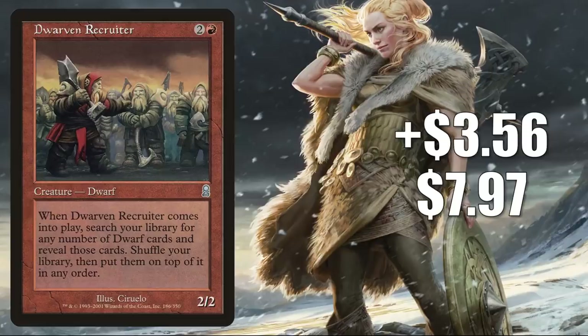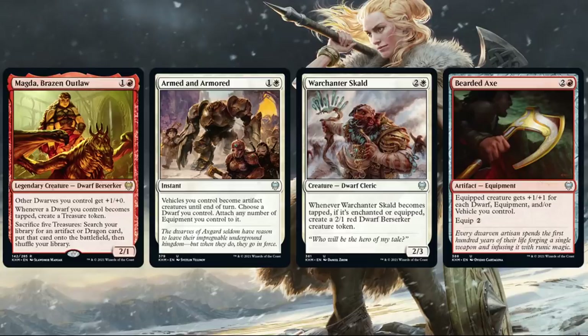Number 7 is Dwarven Recruiter, up $356 this week to $797 — that is an 81% increase. This currently sees play in some Commander Depala, Pilot Exemplar builds. However, this is a card moving because of Kaldheim previews. The Dwarf tribe is getting attention in the set. You have Magda, Brazen Outlaw. The next three cards are high collector number cards, so they don't appear in Kaldheim Draft Booster packs, but they will be in various other products: Armed and Armored, War Chantor Scald, and Bearded Axe.